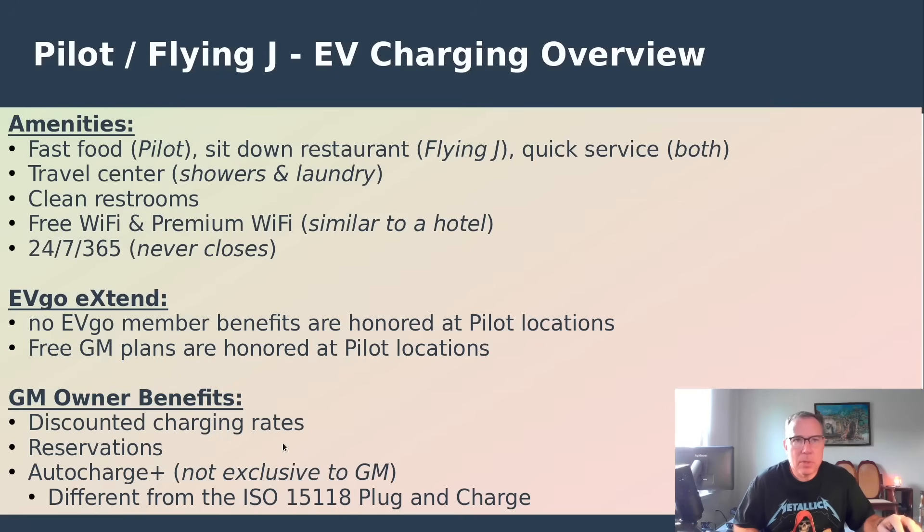There was a press release about a year and a half ago concerning discounted rates for all GM owners, but so far we haven't seen anything from that materialize. There are also supposed to be some in-route reservations, but so far nothing. I've been thinking about removing this from the slide but I'm going to let it sit for a bit to see if anything happens.